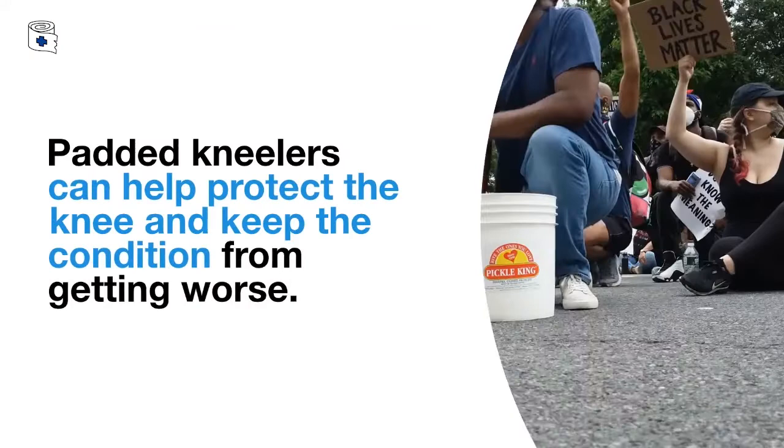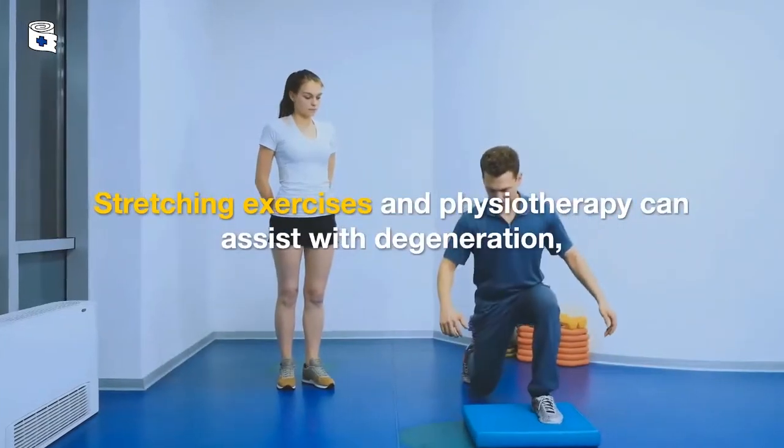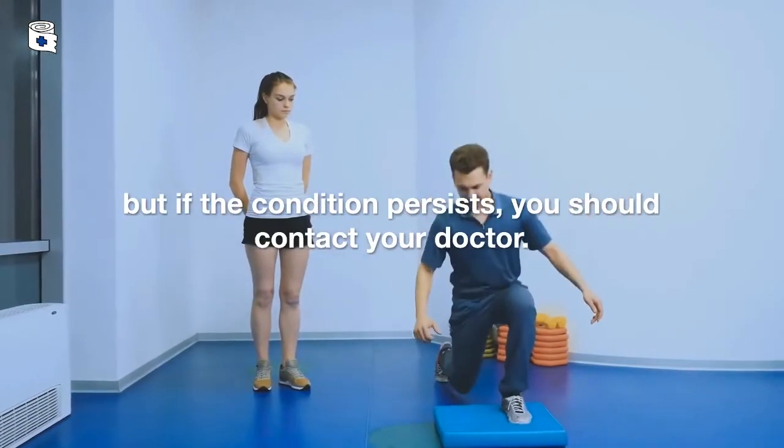Padded kneelers can help protect the knee and keep the condition from getting worse. Stretching exercises and physiotherapy can assist with degeneration, but if the condition persists, you should contact your doctor.